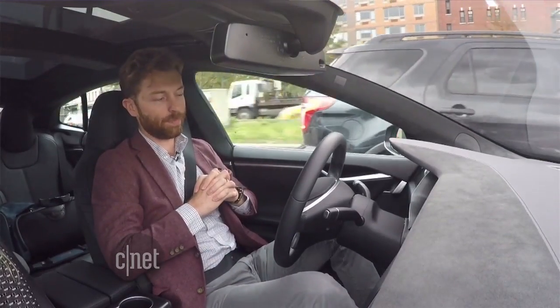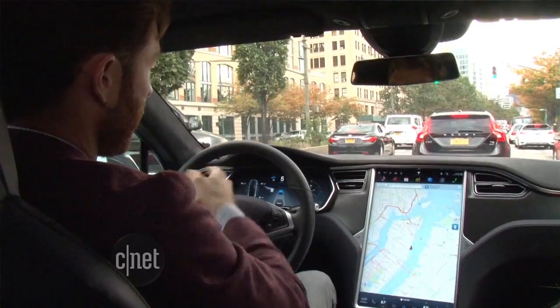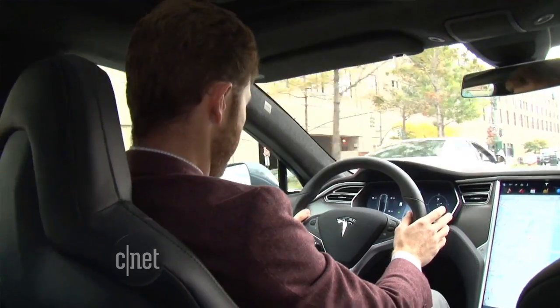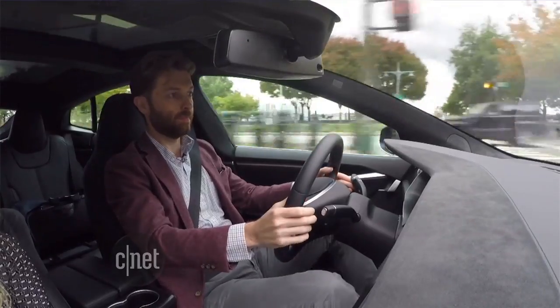The Tesla monitored the speed of the vehicle ahead of him, so when it slowed down, so did his car. It can detect lines on the road to stay in the lane. Click your turn signal to change lanes and it'll change on its own when it senses a safe opening. It can also auto park into a parallel spot.